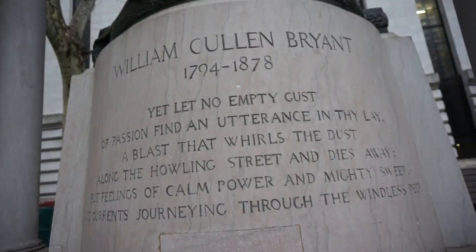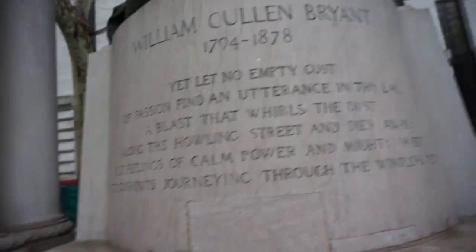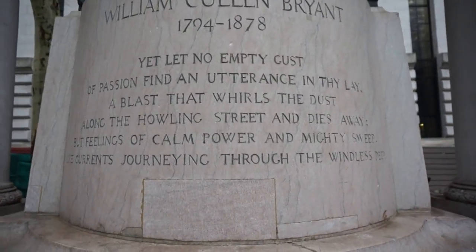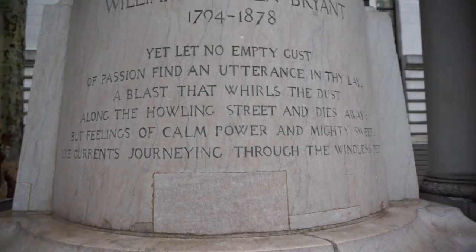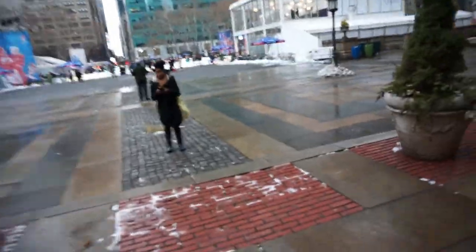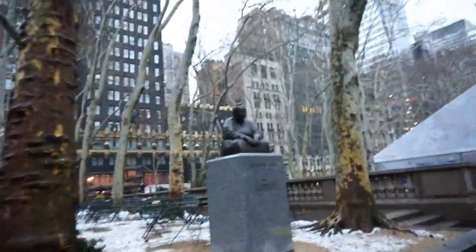That's pretty good. 1794 to 1878 — you lived long, buddy. We're off. I don't know who he is but there's another one — he looks like a monk.